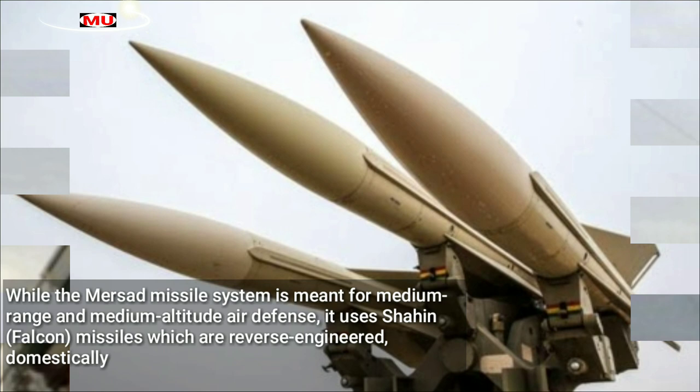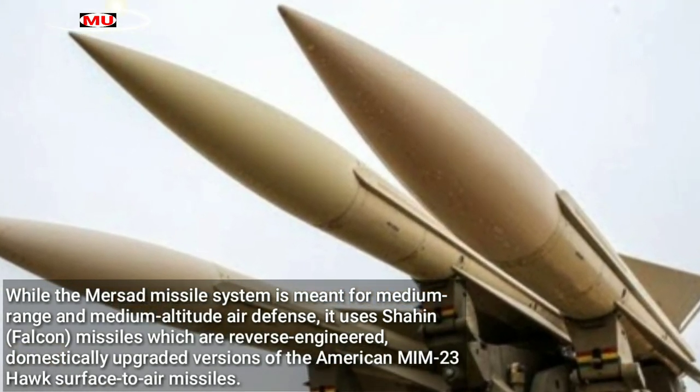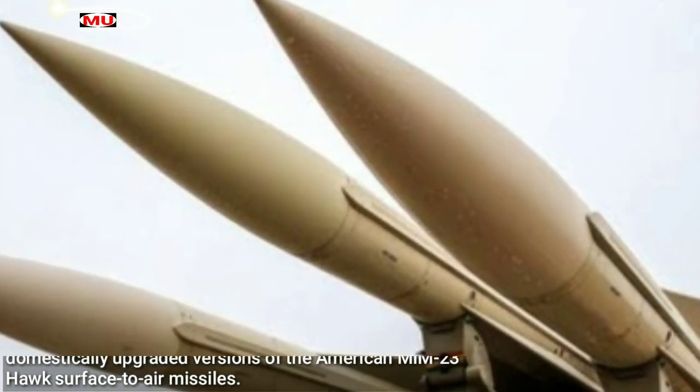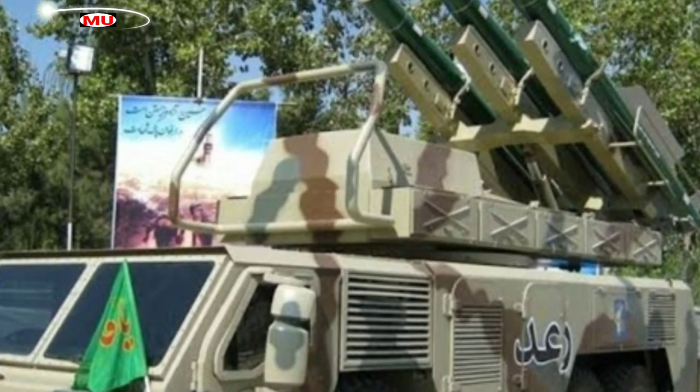The Mersad missile system is meant for medium-range and medium-altitude air defense. It uses Shahin Falcon missiles, which are reverse-engineered, domestically upgraded versions of the American MIM-23 Hawk surface-to-air missiles.